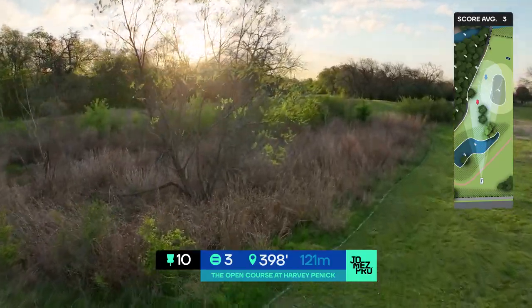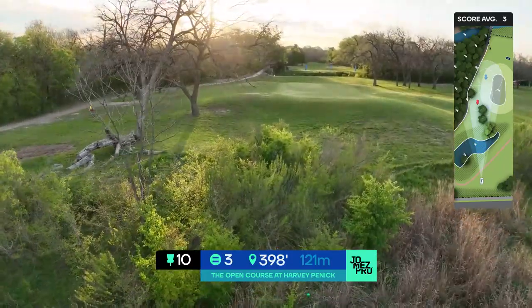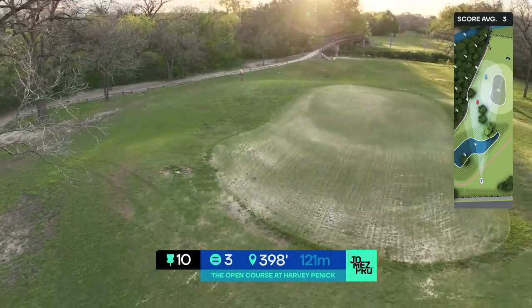Hole 10, par three, 398 feet. Golf green right here in the middle — you got to get over that, but you got to get the disc back down before that cart path on the left.